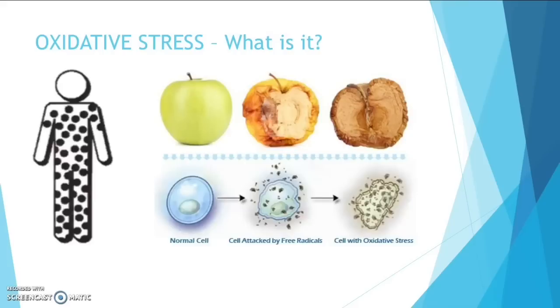Here is a perfect example to explain — it's like a cut apple. Oxygen comes into contact with it, causing it to brown. This is oxidation. The further it's exposed to oxygen, the more it browns and starts to rot.